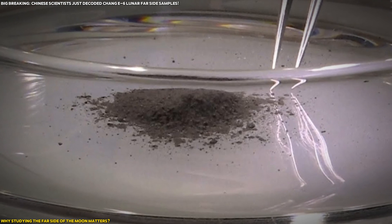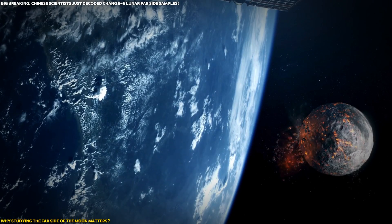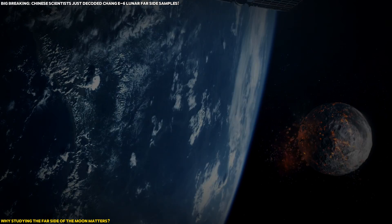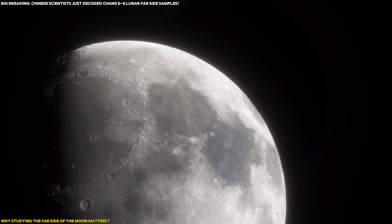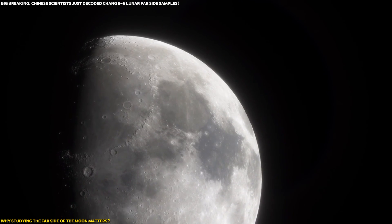Moreover, these samples help us understand the impact history of the inner solar system. The far side of the Moon has been bombarded by meteorites and asteroids for billions of years, and the fragments found in Chang'e-6 samples — such as breccia and agglutinate — offer evidence of these impacts. Studying these fragments gives us a clearer picture of the Moon's long-standing role as a witness to the solar system's violent past.